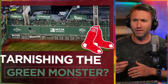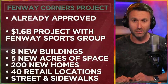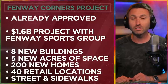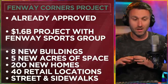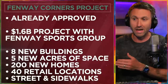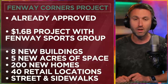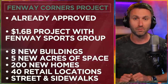So let's get to this Green Monster situation and what might be causing some changes. It's all about the Fenway Corners project, which has already been approved. It's a $1.6 billion project in association with the Fenway Sports Group. It's a project with eight new buildings, five new acres of space, 200 new housing units, and 40 retail locations.